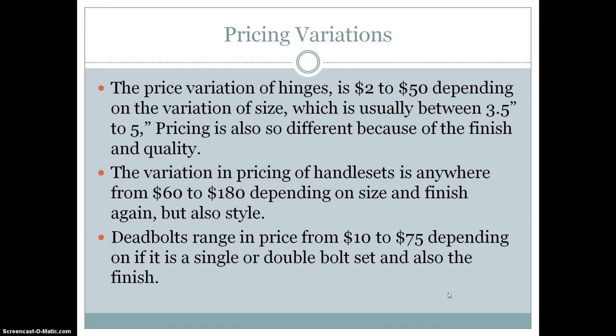The pricing variations of hardware are actually pretty wide. Hinges can range anywhere from $2 to $50 depending on the size, which is usually 3.5 inches to 5 inches, but it can also vary because of finish and quality. Handle sets range from $60 to $180 depending on size, finish, and style. Dead bolts can range in price from $10 to $75 depending on if it is a single or double bolt and also the finish.